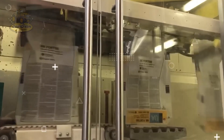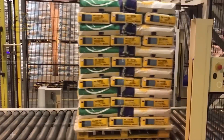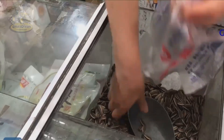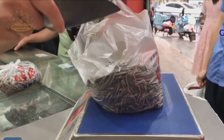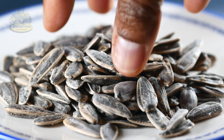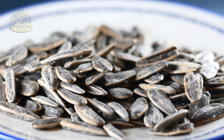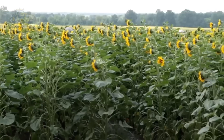Finally, the seeds are carefully packaged and ready to be distributed to consumers. You can find these tasty sunflower seed packs in supermarkets, cafes, or at parties with friends. What could be better than munching on crunchy sunflower seeds during happy moments?